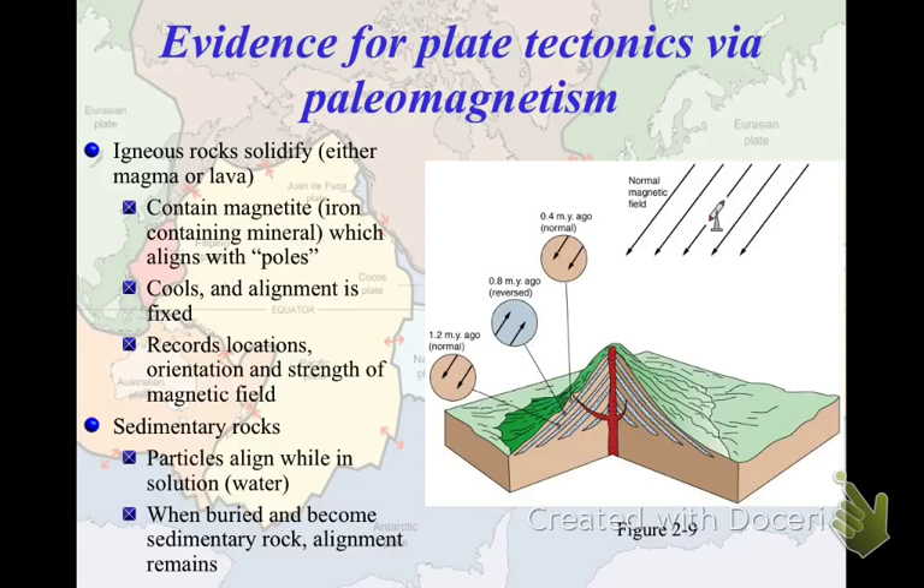Sometimes, as we now know from plate tectonics, those rocks then move from that location. And we can tell where that rock was originally formed because of which way it points to the north pole, as well as how far into the earth it points. The same thing happens with sedimentary rock — except instead of being liquid, the particles align themselves while they're in solution, and then when the water leaves they get fixed into place. This becomes really strong evidence for paleomagnetism, because you will find rocks that point in directions different from their current latitude.